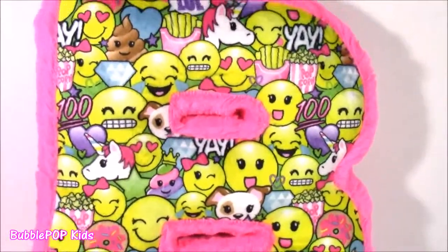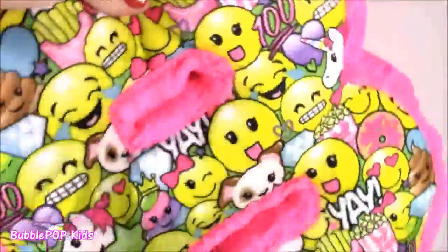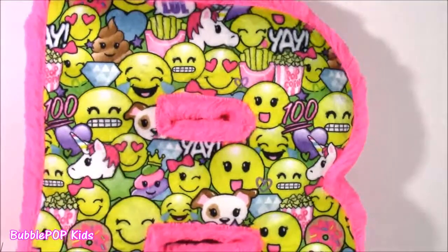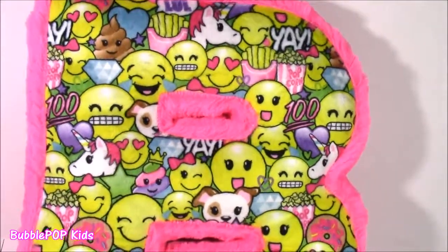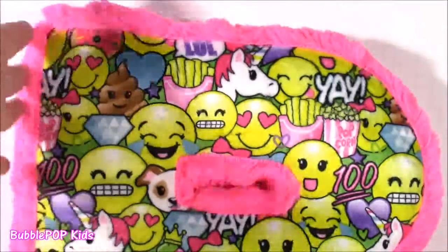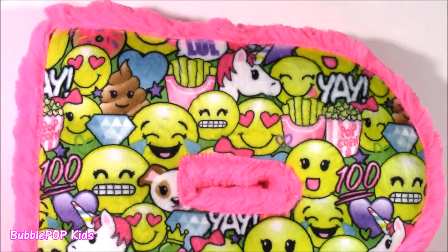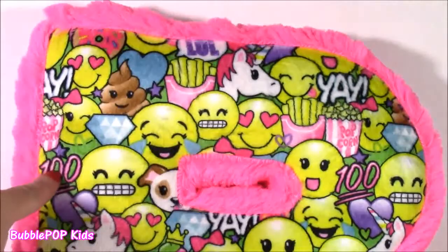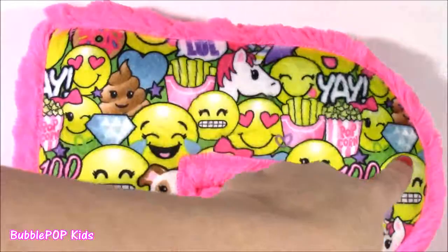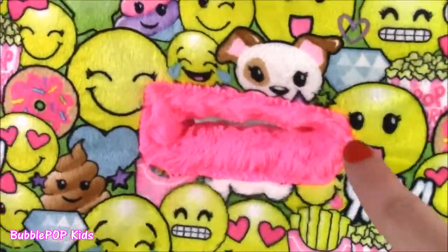Would you look at it? It's got all of this fur — like this hot pink fur all around the B. And then inside it's kind of this plushy, soft material. It is so warm and cuddly. The best part about this pillow, besides it being a B for Bubble Pop and all of this fuzzy material, are these little pictures on there. They are the craziest little pics ever. All of these emojis — a little emoji poo, french fries, popcorn, unicorn. Just the cutest little things. A little puppy.